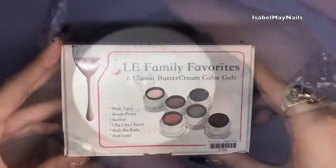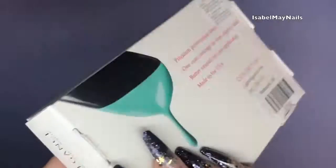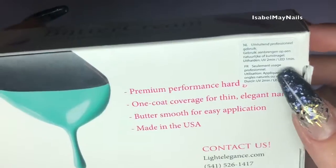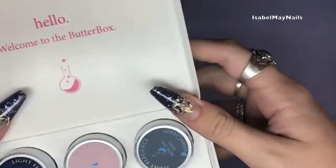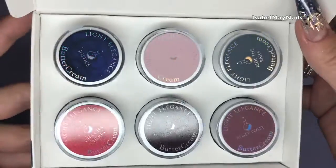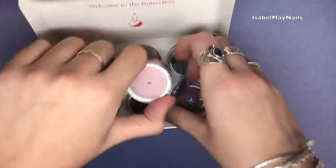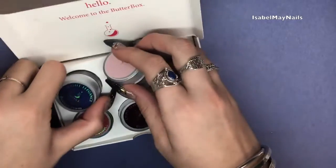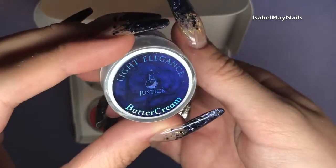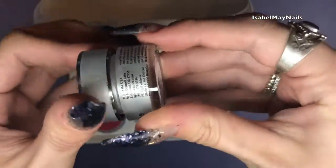Next I got the Family Favorites — six classic Buttercream gel colors. Buttercreams offer one-coat coverage for thin nails, applied over a finish-filed nail, and are LED and UV curable with a really quick curing time. The six colors are Justice Pink, Tutu, Ride the Rails, Rosy Posy, Fast Lane, and Cha-Cha Cherry. I love the holographic writing on the packaging. They come individually slotted in a packet so they won't fall about, and each gel pot has a foil cover so nothing leaks.